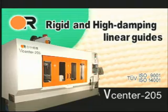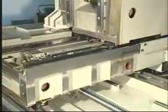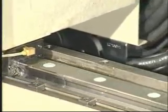Rigid and high-damping linear guides. Large diameter 40-millimeter ball screws and oversized linear guides at 45 millimeters with retainer model SHS guarantee high structure stiffness during machining.